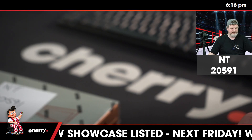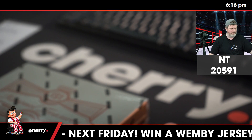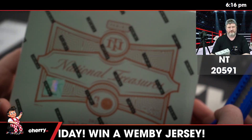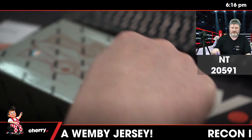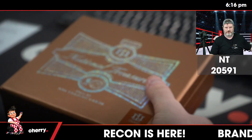This is NT Basketball 20591. If we get a magic card, we will do a random. Otherwise, good luck to y'all.